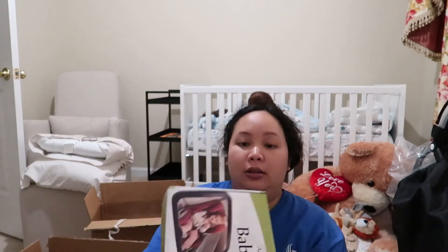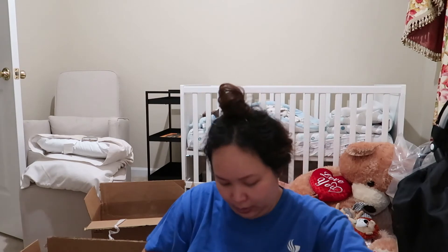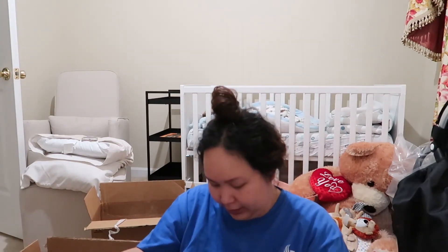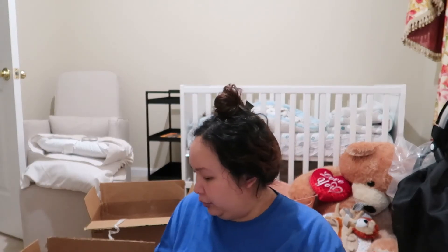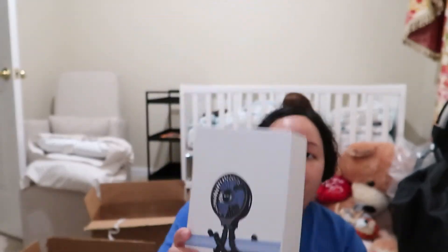This is a baby mirror for the car so I can see the baby if I'm driving by myself. It attaches to the headrest and you can see it from the rearview mirror.